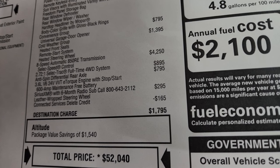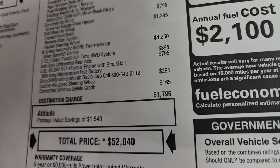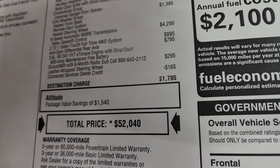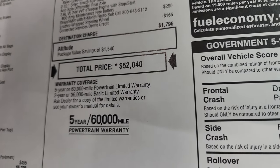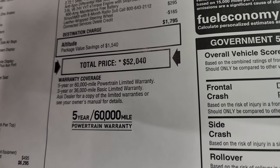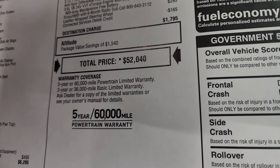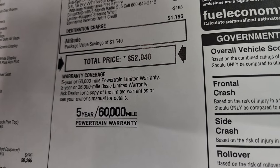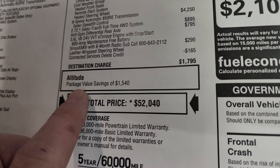The 8-speed automatic transmission is $4,250, and the anti-spin differential rear axle is $795. This one also has the Select-Trac full-time four-wheel drive system for $895, and you get SiriusXM radio for $295. This one does not have the connected services, so you get the deleted credit there. Total MSRP is $52,400. If you want to get your Summit price with all the rebates and incentives, there's a link in the upper right of the screen and in the description below. Three-year/36,000-mile bumper-to-bumper and five-year/60,000-mile powertrain warranty.